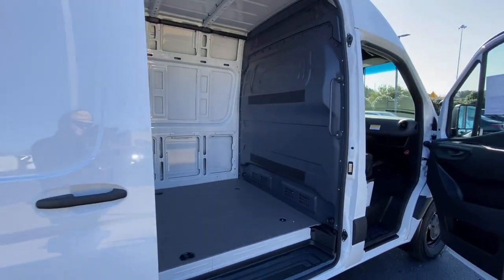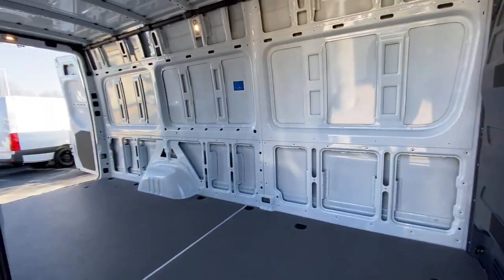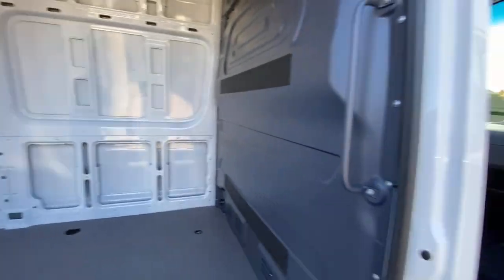Additional features include a tire pressure monitoring system, automatic headlights, power windows, bucket seats, and AM-FM stereo.